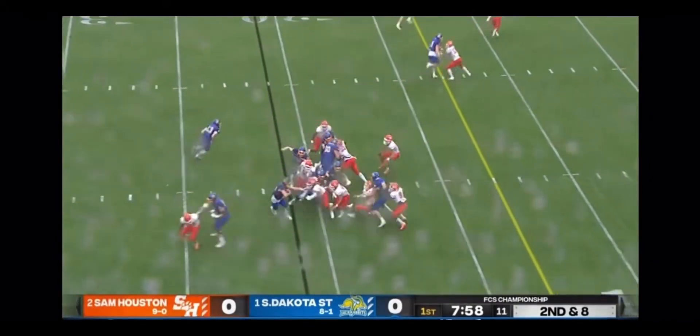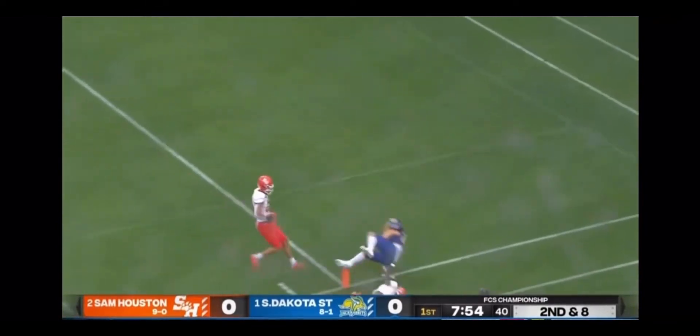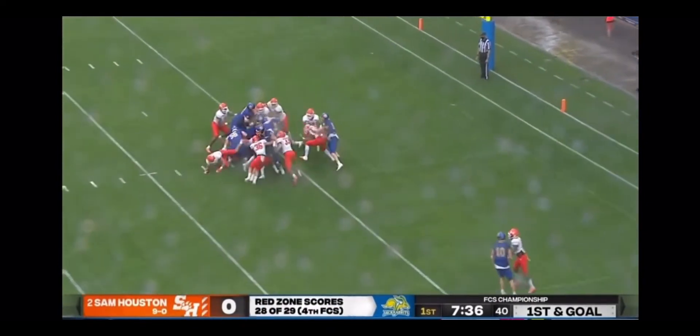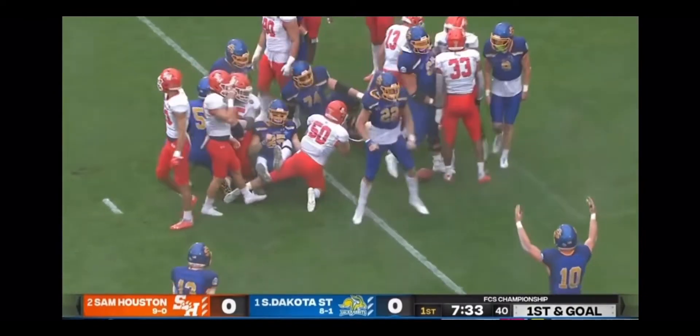Got to be a handoff to Davis. Breaks a tackle inside the 15 — inside the 5 — heading for the pylon. Davis again, pushing forward and in. Touchdown! South Dakota State strikes first.